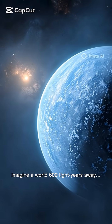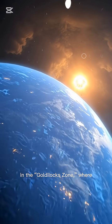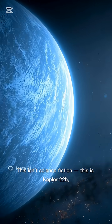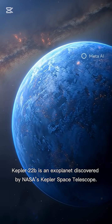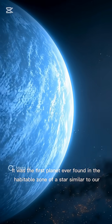Imagine a world 600 light years away, orbiting a sun-like star, sitting comfortably in the goldilocks zone where temperatures might allow oceans to form. This isn't science fiction — this is Kepler-22b, one of NASA's most exciting discoveries. Kepler-22b is an exoplanet discovered by NASA's Kepler Space Telescope. It was the first planet ever found in the habitable zone of a star similar to our sun.